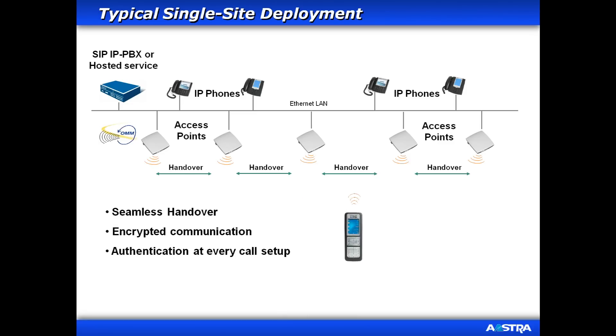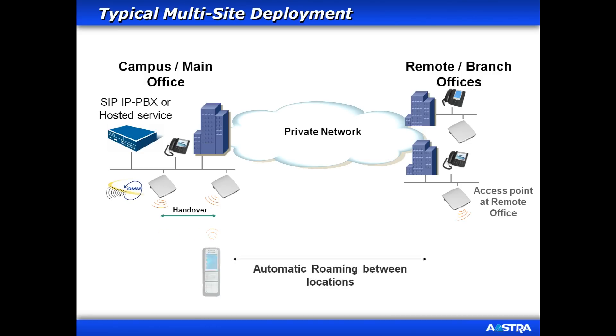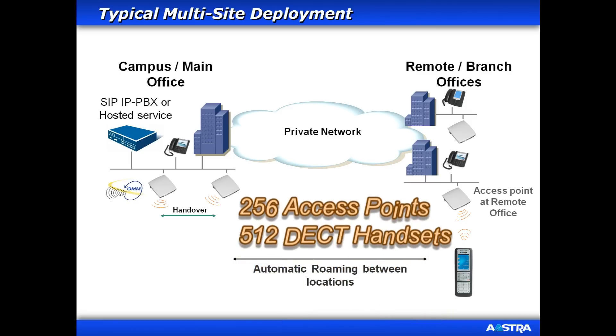Roaming is the ability to move beyond the range of a single access point while the handset is in use. Just like a cell phone, the DECT handsets seamlessly get handed over from one access point to another as you travel around your campus, corporate office, or even to a remote office in another city. The handsets typically have a maximum range of 300 meters outdoors and 100 meters indoors, and this range can be extended by simply adding another access point.